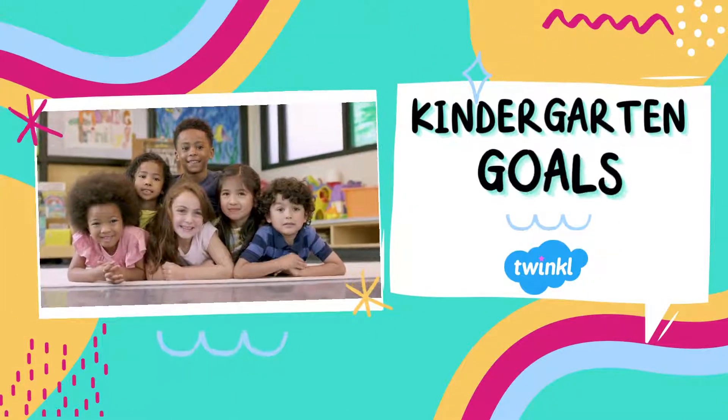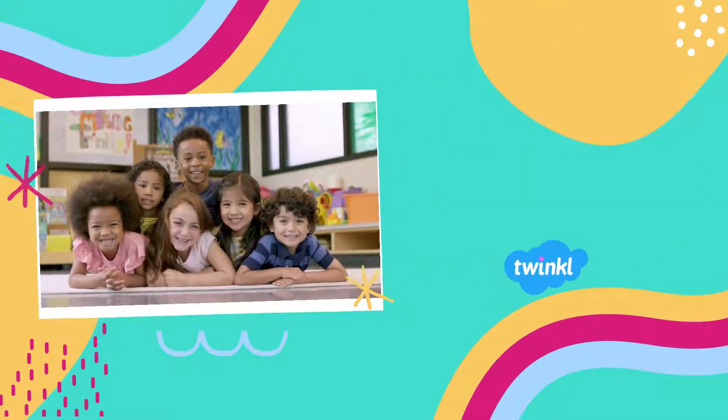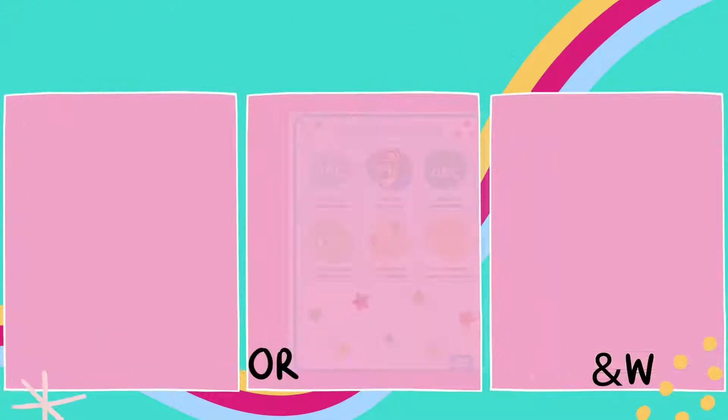What are the main things my students need to learn? Or is my child ready for kindergarten? Twinkle has got you covered with our kindergarten goals posters. These posters are free and available in color and black and white.